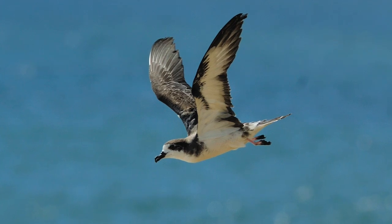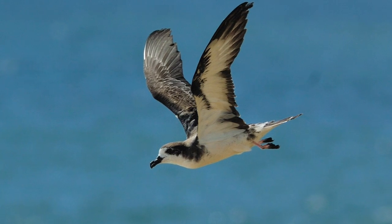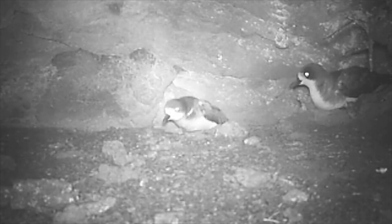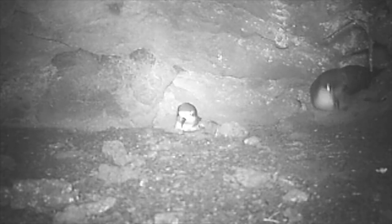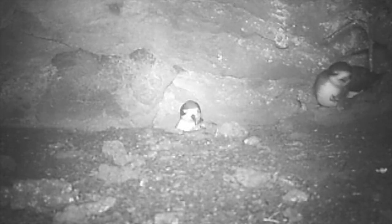In early June, ua'u returned to land and lay a single egg, having prepared their nest during a brief visit in April. Parent birds take turns incubating the egg for two months. After the fluffy chick hatches in August, both parents undertake long flights to catch squid and fish, returning to the burrow to feed their chick.